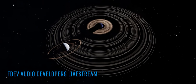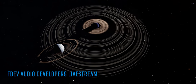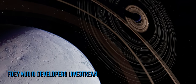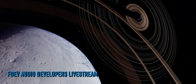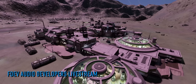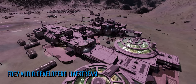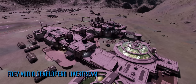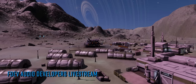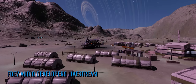Frontier broadcast their fortnightly Frameshift Live livestream last night. This week's episode was hosted by community managers Arthur and Sally, and as well as the regular mix of news and community highlights, the duo were joined by two members of the Elite Dangerous audio team, Robin McGovern and Matthew Florians. Elite's soundscape is always a community highlight with good reason, and the opportunity to hear more from members of its team in person is never one to be missed. In the interview the team talk about the process of creating audio for our favourite space game and the attention to detail placed into objects you might suspect as having no audio attached to them at all.